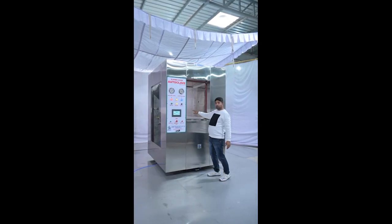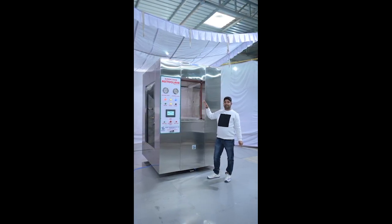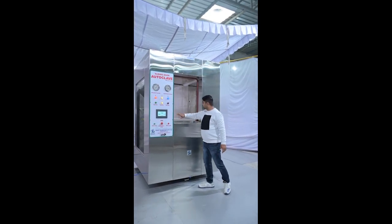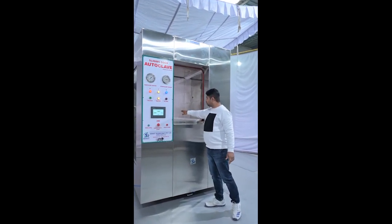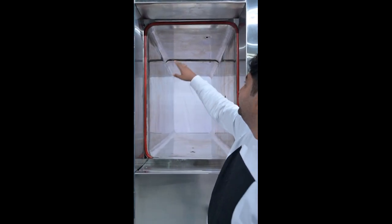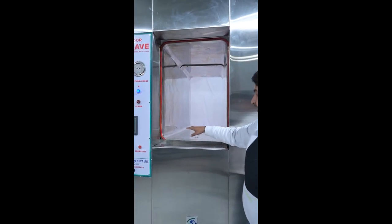It is a double door autoclave. The purpose of the double door autoclave is for use between the clean zone and non-clean zone — like the sterilization zone and non-sterilization zone. It is a fully double door design with 6mm thickness of chamber and 6mm thickness of jacket.